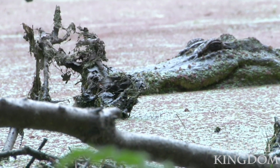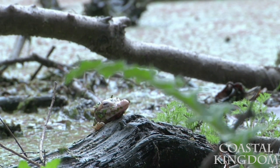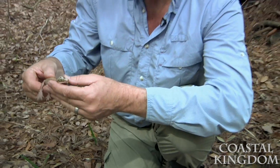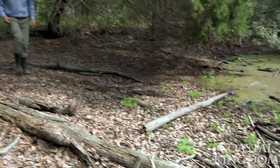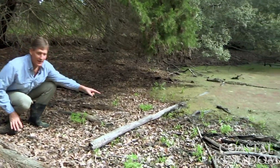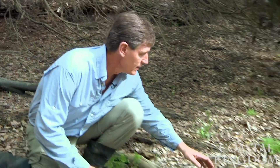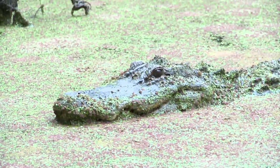Baby alligators rely on mom for protection. I don't know if you can hear that vocalizing. This animal has blue eyes — if it were amelanistic it would have red eyes, because that's just lacking the black pigment. There's another one right here on this log. I'm watching mom, and this one has some duckweed on it too. I'm going to pick this little guy up but keep a close eye on mom.